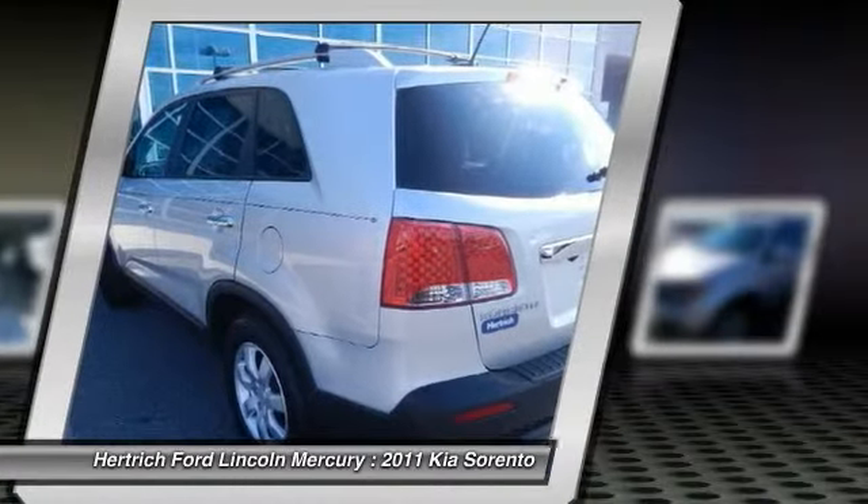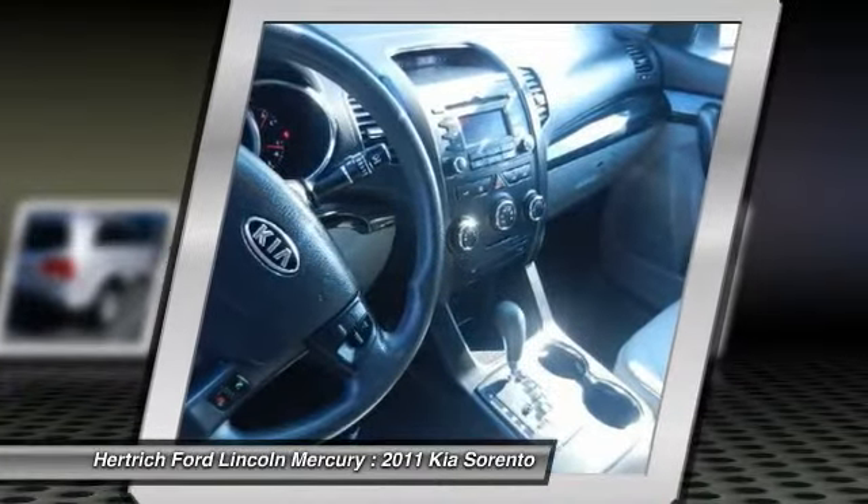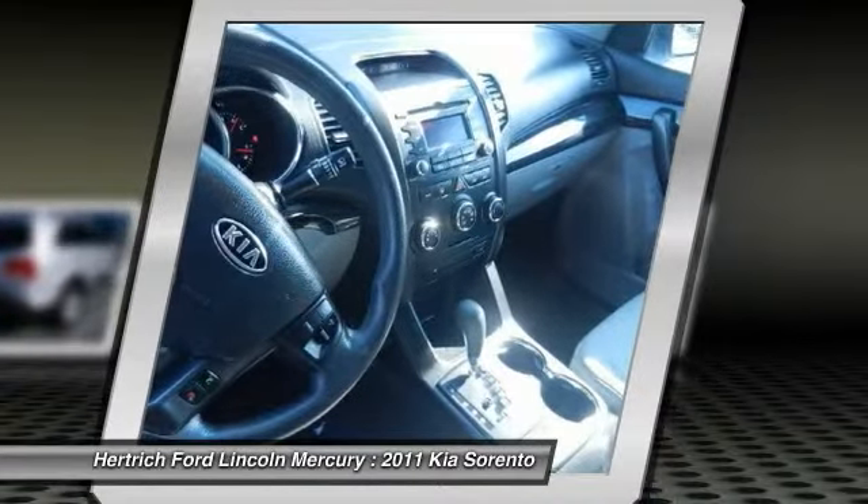The Sorento offers more passenger space and more cargo space than the previous Sorento, while its modern engine lineup is both more powerful and more fuel efficient.